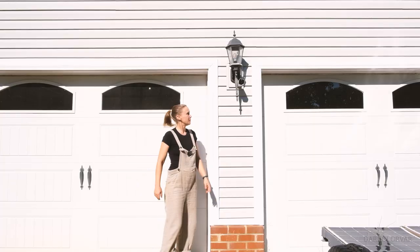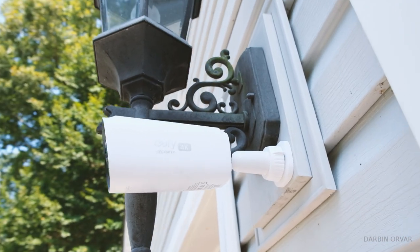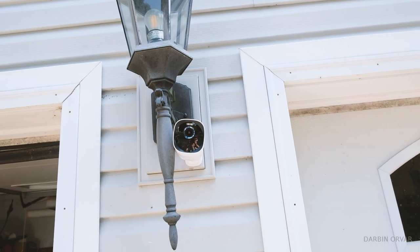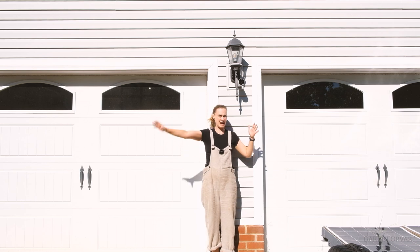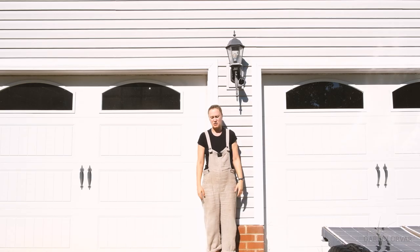I'm right here in front of the shop, and you can see that we put one of the cameras right here. It's actually nice that it's next to the light, so it's kind of hidden — it doesn't really stand out. And this gives us a really good perspective of our house, our driveway, the street. It is wide angle, so it gets a lot.